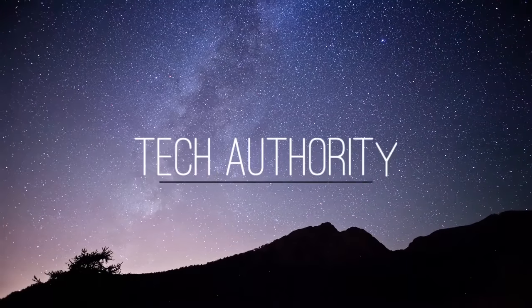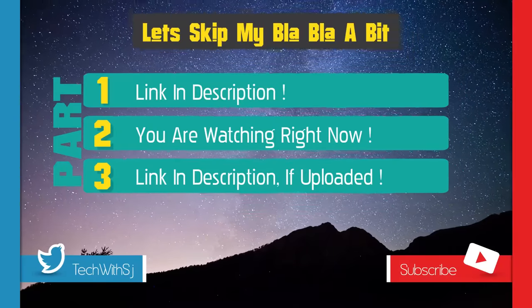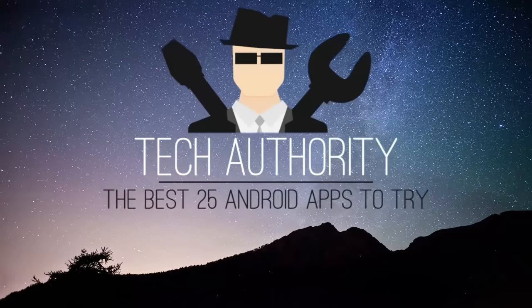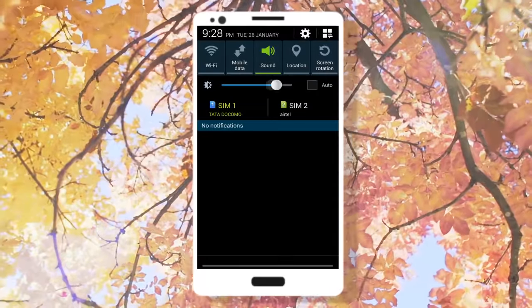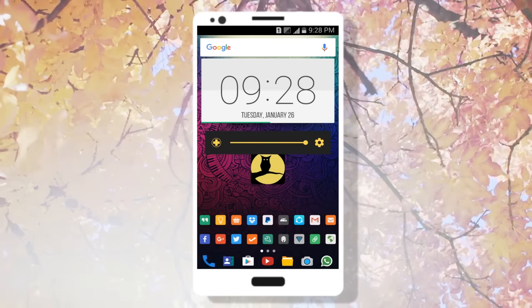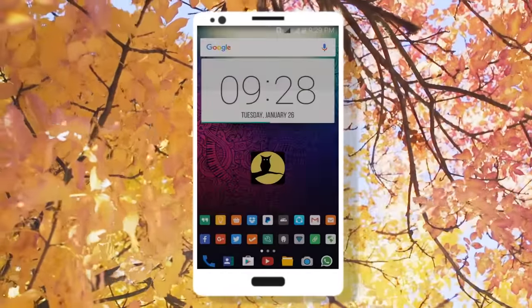Hey guys, welcome to Tech Authority. The 11th app in the list is Night Screen, with 4.6 ratings in the Play Store. Most of us would have wished we could lower the brightness of our phone more than the default settings — this app does just that. It applies an overlay filter that acts as a dimmer to darken the screen way beyond the default settings.